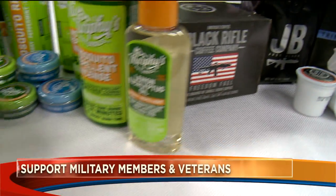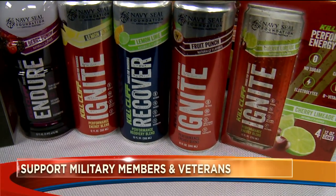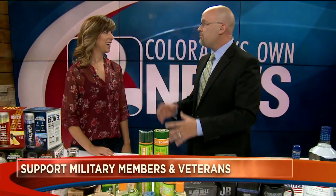You can support military members by purchasing items you may be buying anyway. Here with all the details is Jen Sloan to show us how we can give back by supporting veteran-owned businesses on days like today. Everybody's off, everybody's shopping — it's one of the biggest sales days of the year. So do two things at once: support veteran-owned businesses and give back to the military.